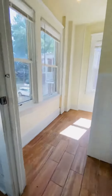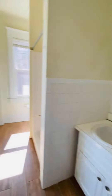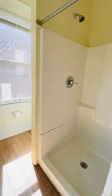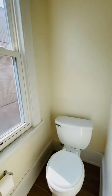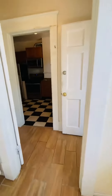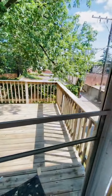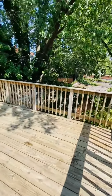Going into the second bathroom. This unit gets a lot of natural light. This is the access to your balcony or deck, which is also a really good size.